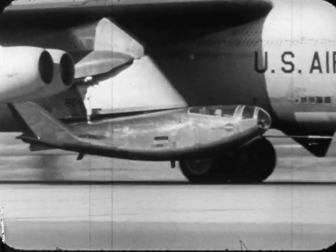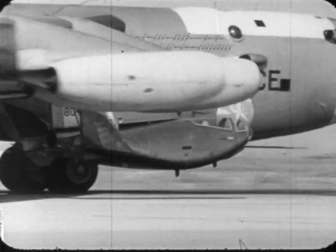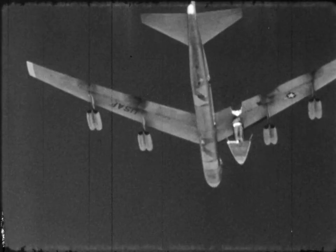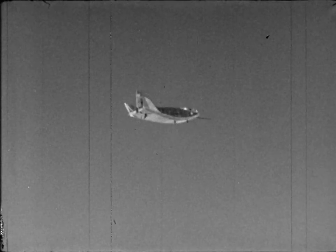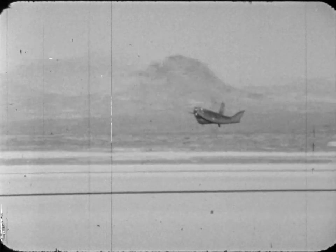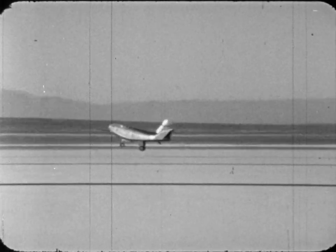A so-called HL-10 lifting body was successfully tested this year at the Flight Research Center. Lifting body craft are being studied as one possible means of flying future spacecraft back to Earth after a mission, rather than parachuting into the ocean. Their stubby design will allow an astronaut to maneuver his spaceship back through the Earth's atmosphere and then land like a conventional airplane.